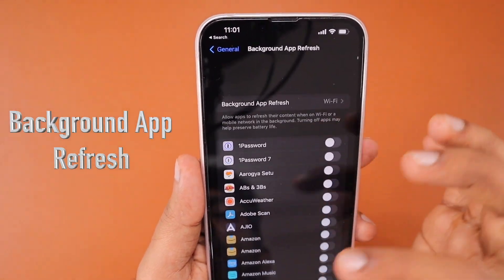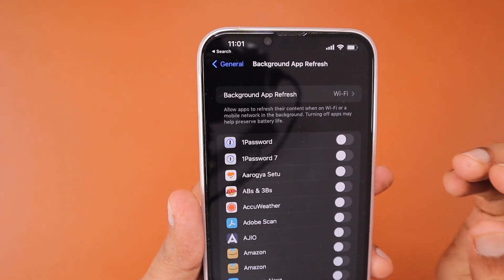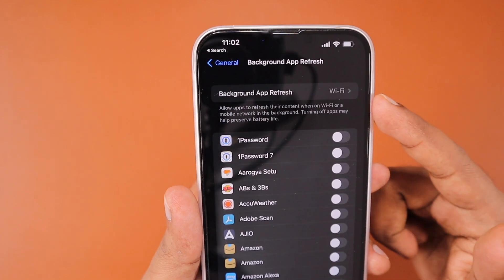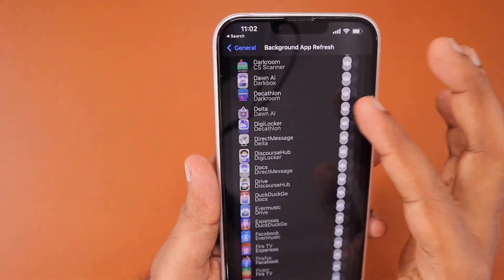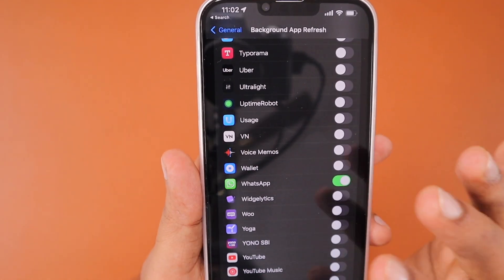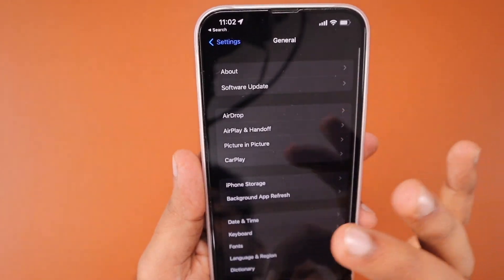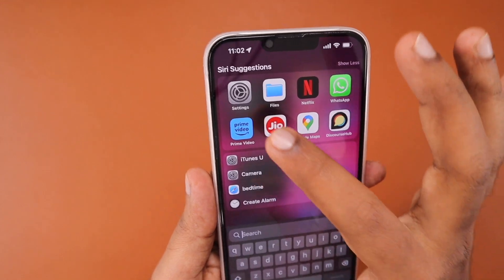The next important troubleshooting step is to make sure that you have background app refresh turned on for WhatsApp. If background app refresh is off, any application or system services — including auto updates or background uploads to the server — could be interrupted. You can temporarily turn on background app refresh only for WhatsApp, keeping it off for other applications you don't want consuming system resources, and then check whether the backup is working.